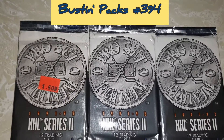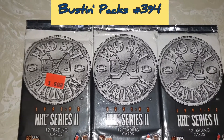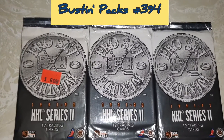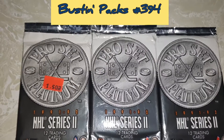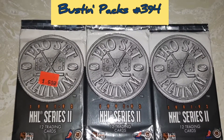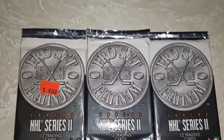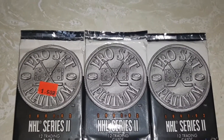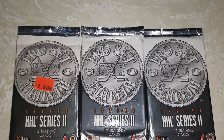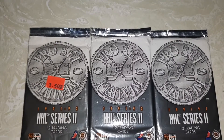Today on MyCline I'm gonna open up three packs of NHL Pro-Set Platinum Series 2 from 91-92. I got these packs for free just for organizing someone's table at the sports card show in Sacramento, California.